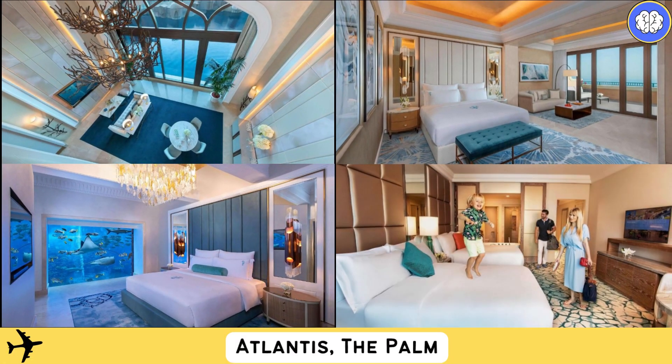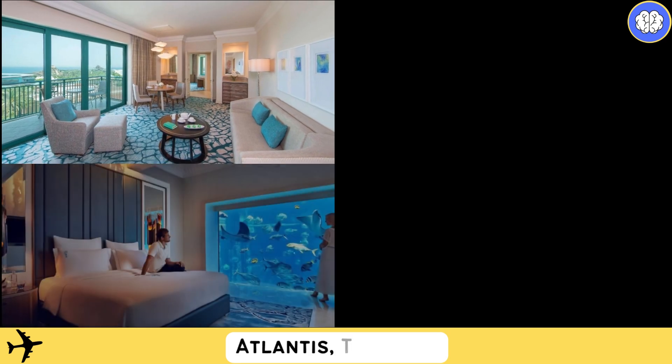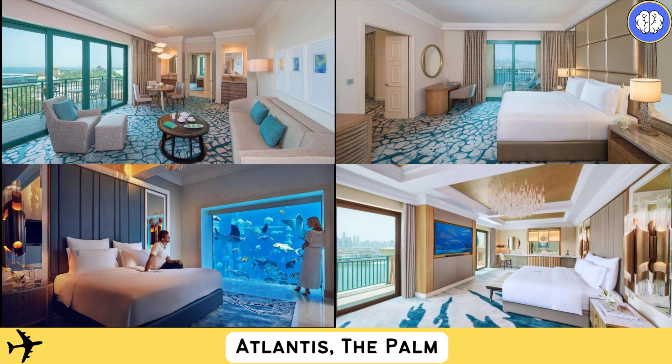Free Wi-Fi is available throughout the entire property. All the Arabian and oceanic décor-inspired rooms feature a balcony with scenic views, and include a flat-screen satellite TV, a seating area, complimentary tea and coffee making facilities, and a mini bar. Some rooms include a stunning large terrace with panoramic views of the Palm or an oversized spa bath.